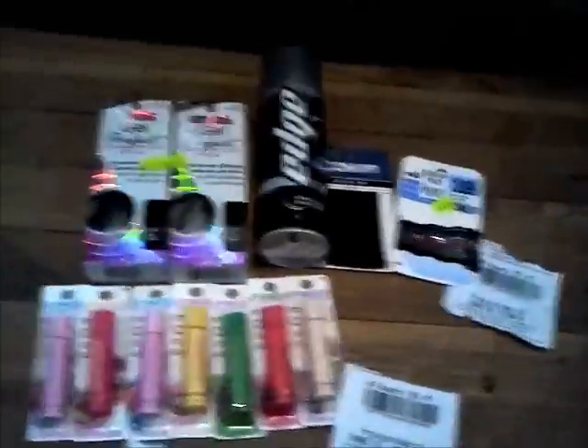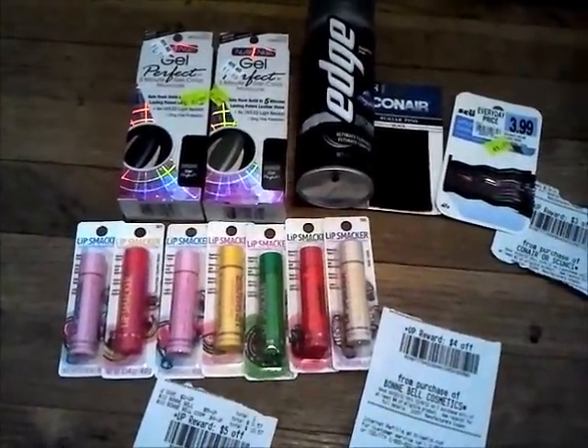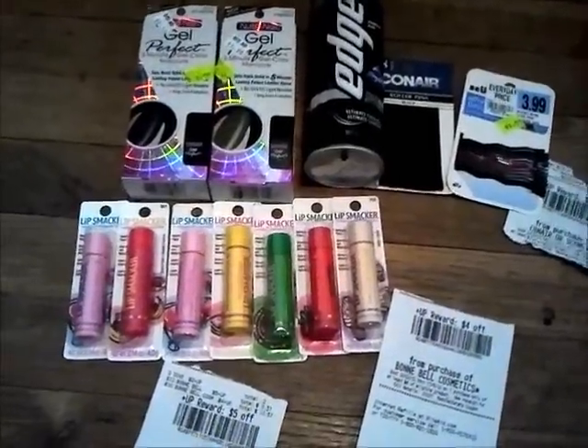I hope you are taking advantage of some of these great deals! I'm really excited about the Lip Smackers. Talk to y'all later, bye!